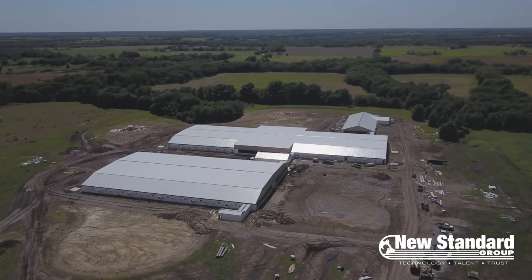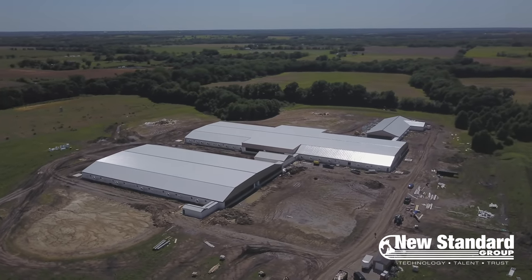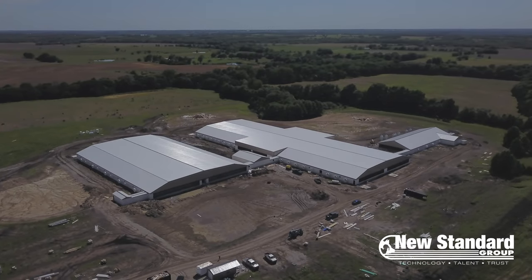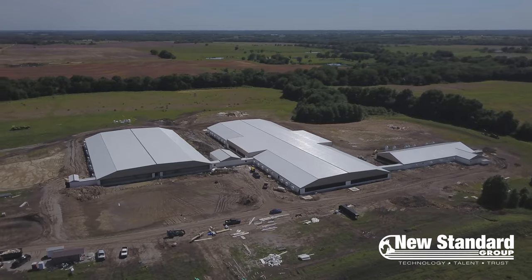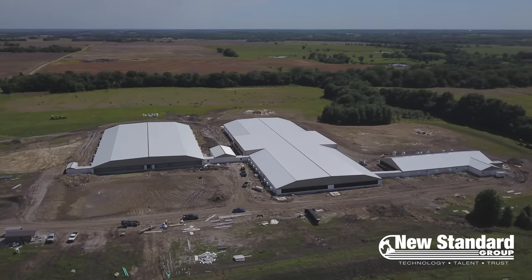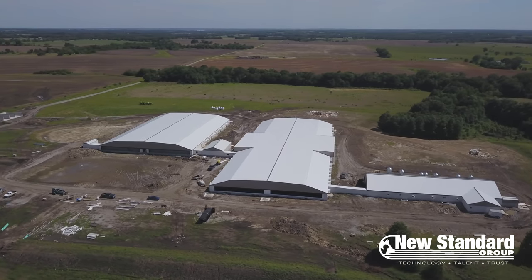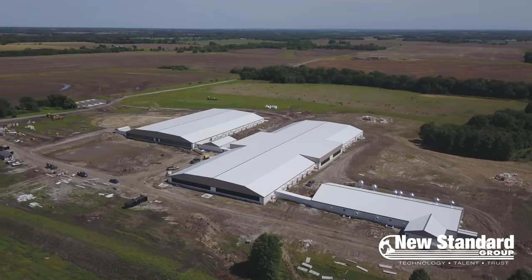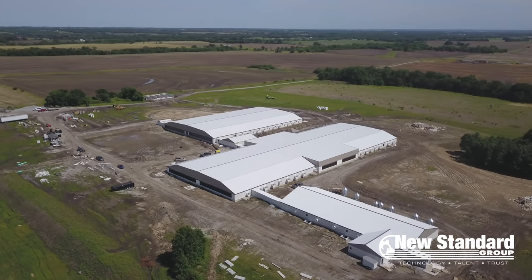New Standard Group has been a leader and innovator in loose sow housing and electronic sow feeding solutions throughout the years. We want to invite you to join us on a walkthrough of one of our most recent projects. Honeygrove Barn is a technology-progressive hog barn located in northwestern Missouri. This barn will house up to 5,000 hogs and has the latest in automation and comfort features for the pigs. We'll join Tim Kerbis of New Standard Group on a tour of the facility.